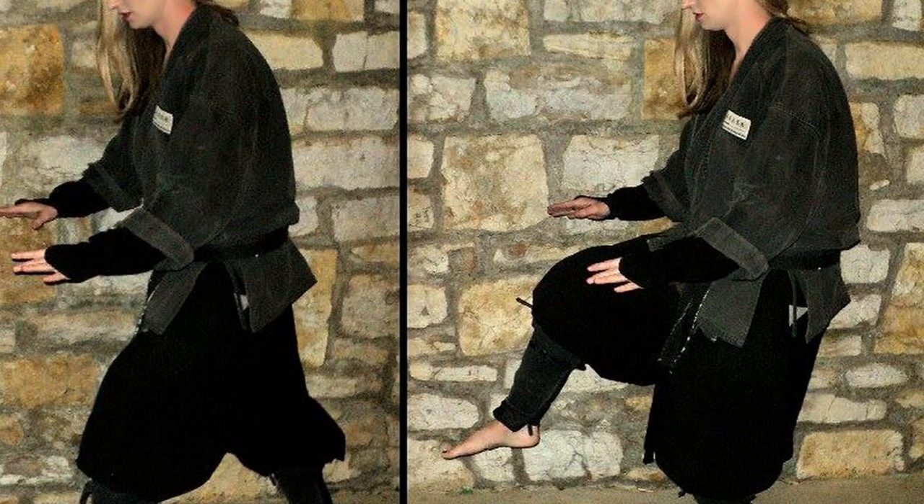Number four: soko shin, soko soho. Adapt to a changed situation by practicing methods one, two, and three above at a running pace.